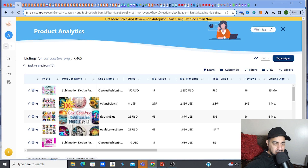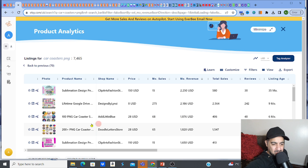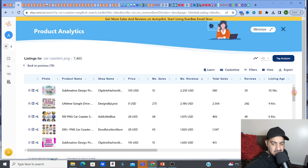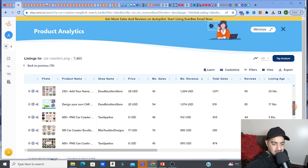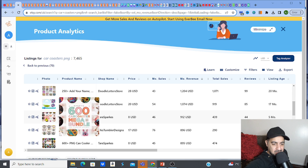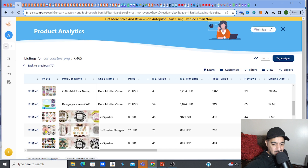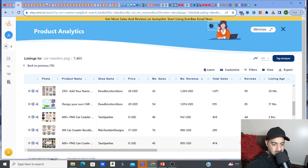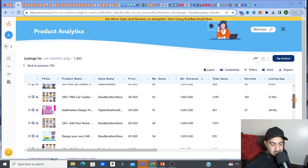Look at this — a hundred PNG bundle almost making two thousand dollars a month. Another one with 200 sublimation designs, 250 of them. Car coasters are very much bundle-oriented. Here's a 600-PNG car coaster listing making $912, and a 100-car-coaster listing making $896. These things make cash.